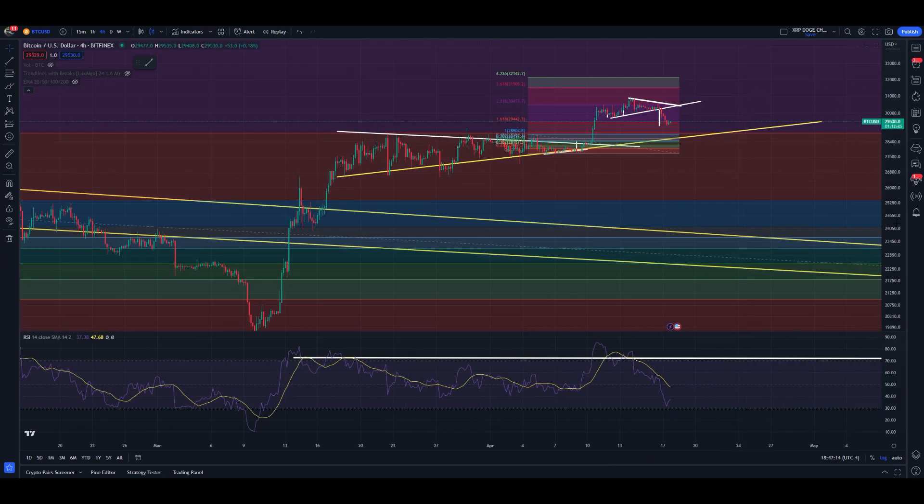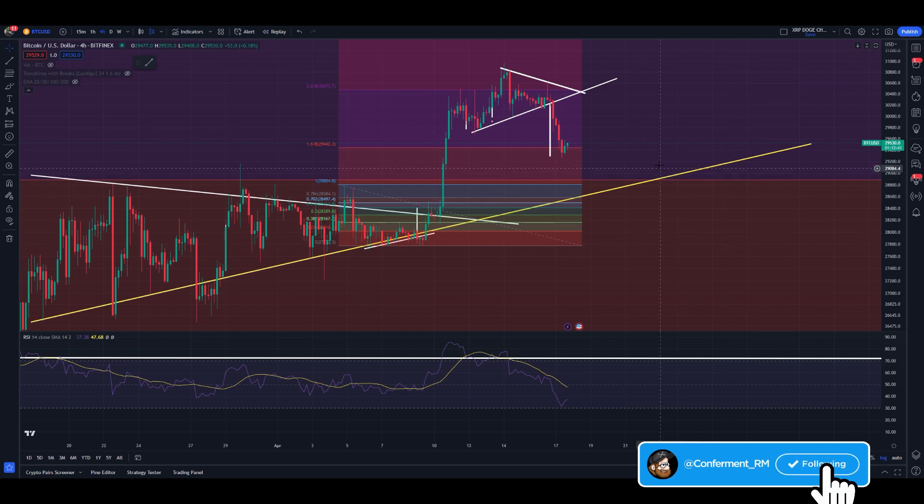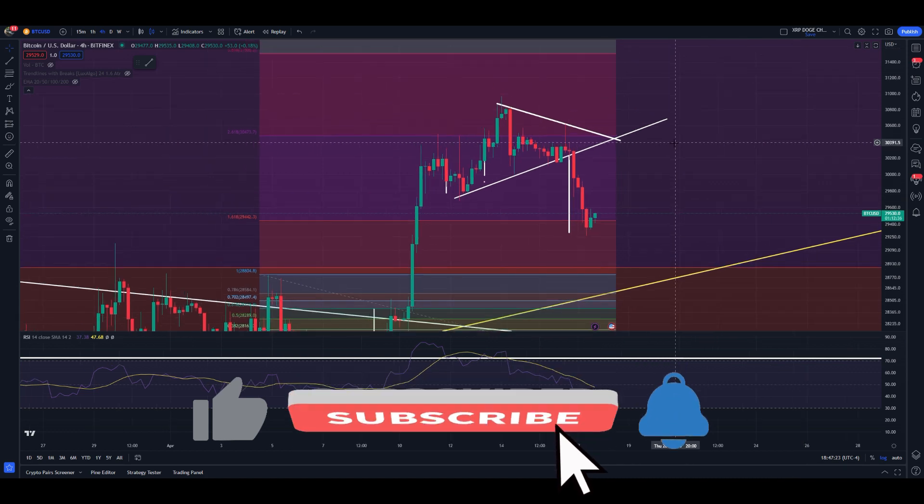Hey guys, welcome back to the Confirmative RM YouTube channel. Hope you guys are having a wonderful day getting yourselves back into the BTC 2-Minute Technicals. And as you can see, look at that — we were talking about having a move in BTC by no later than Tuesday.